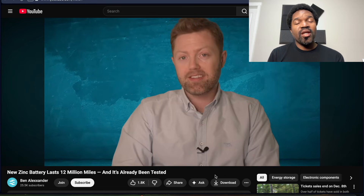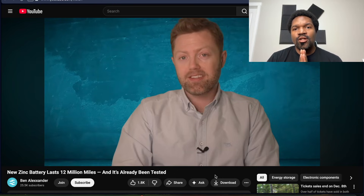This gentleman by the name of Ben Alexander put out a video about a battery technology that leverages 3D printing tech in order to make the battery better. This particular technology is zinc-based, and zinc is moving into the spotlight in a lot of the ways that lithium and other metals are. It's a really good video — just talks about the technology, how it can go 12 million miles and all that kind of fun stuff. Check it out if you're interested.